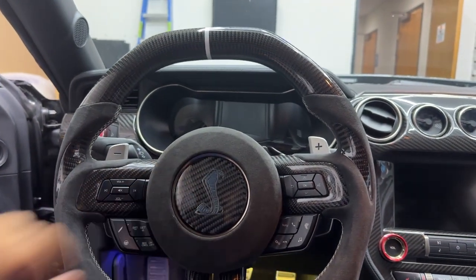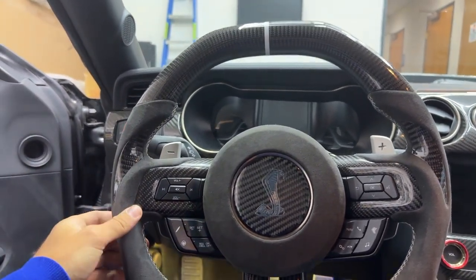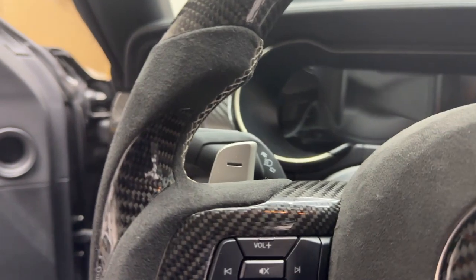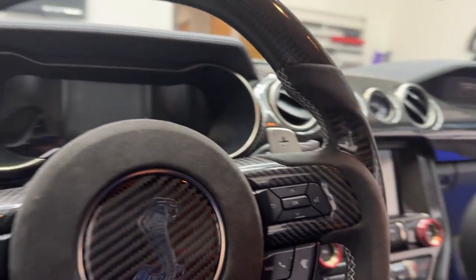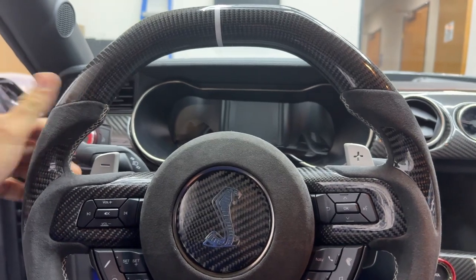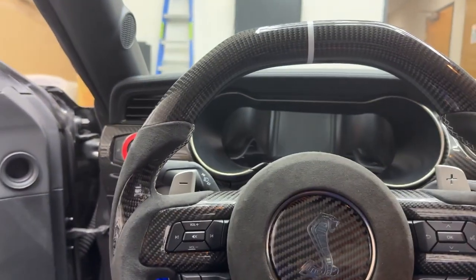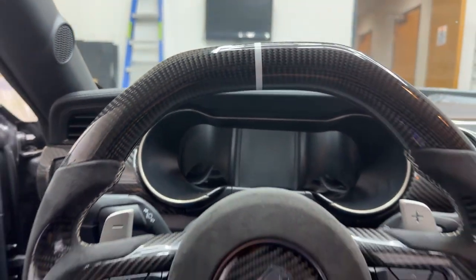For the GT and the GT500 models, on this one we went with the suede alcantara on the sides, got the white stitch on there to match the interior on this GT500. You can also see the full carbon fiber with the carbon fiber thumb grips right here to avoid alcantara wear and tear — just to protect that if you want to drive the car hard. Cannot go wrong with this, I love it.